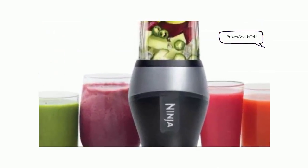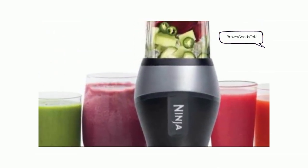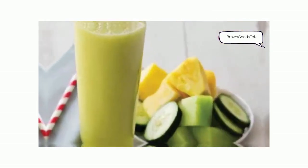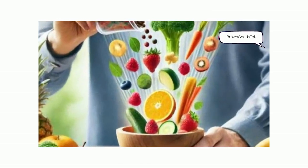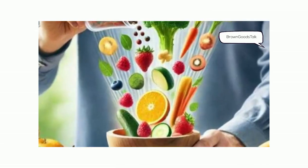Then I found this little gem: the Ninja Fit Compact Personal Blender. Seriously, it's a game changer. With its 700-watt motor, it blends everything in seconds. I toss in whole fruits and veggies and it extracts all the nutrients, even from the parts we usually discard.